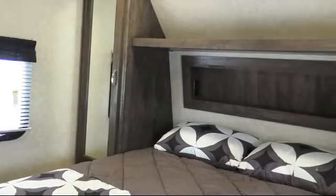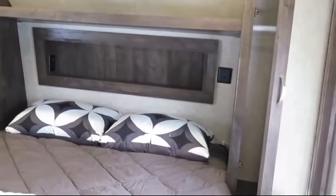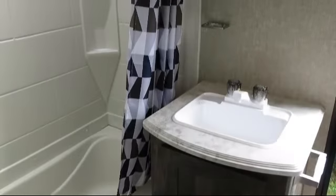Outside kitchen sink, outside gas grill, smoke detector, overhead kitchen storage, two entrances, outside kitchen refrigerator, outside storage including a full pass-through compartment, and pleated shades.